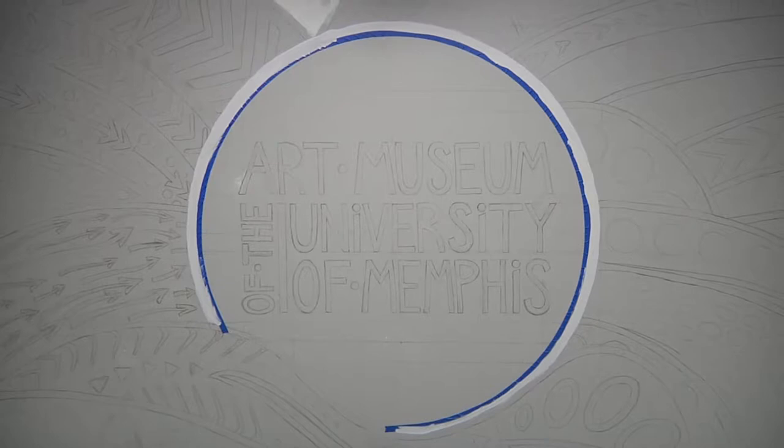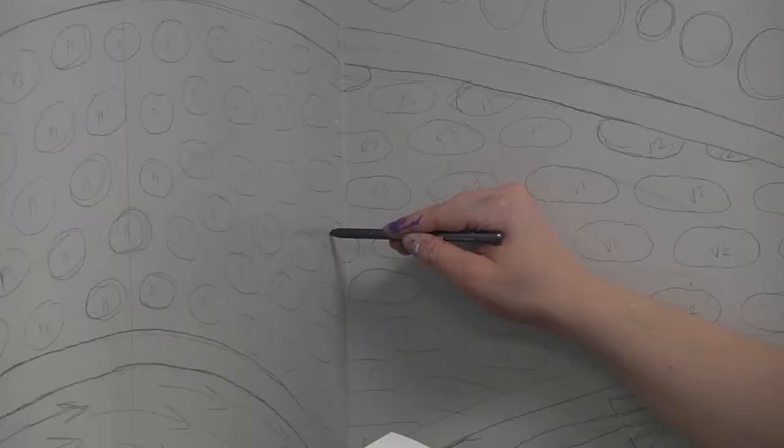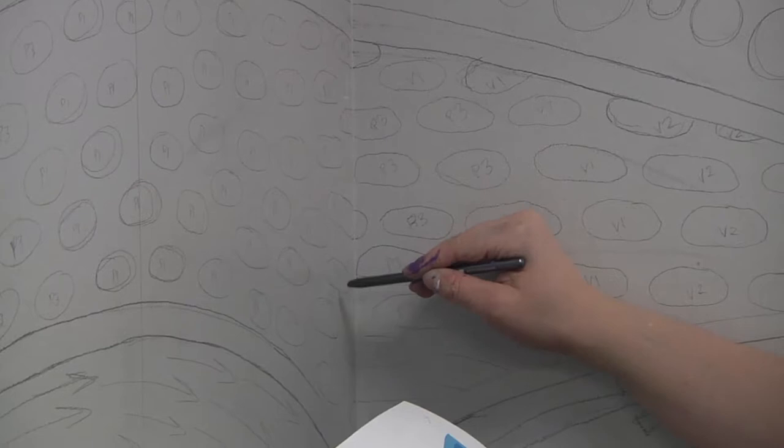The University of Memphis has really helped me develop my art. The teachers really connect with all the students. They'll be willing to help you out outside of classes. They're always trying to help you get networking opportunities, job opportunities, internships, places where you can exhibit your artwork. There are so many ways that you can express your creativity in all these different outlets.